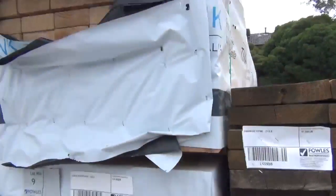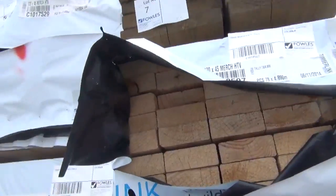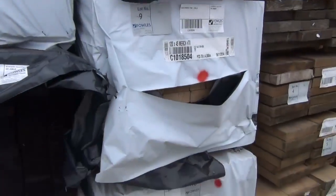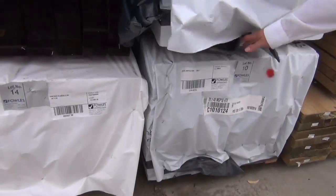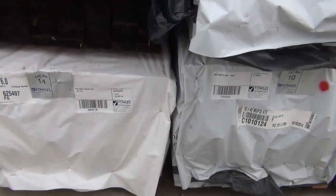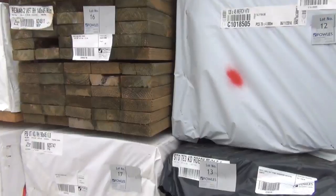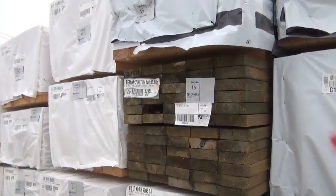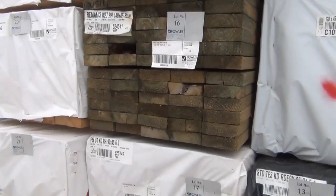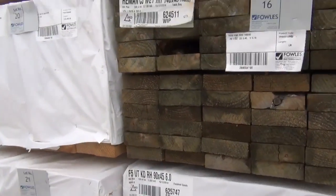In here we've got some 120 by 45 set-length merge pine — a couple of packs of 4.8s. There's a pack of 70 by 45 MGP10 at lot number 10, nice and early, with nice long lengths of 5.7s — so make sure you're here at the start, don't miss out on those. A couple more packs of 120 by 45, 4.8s as well.